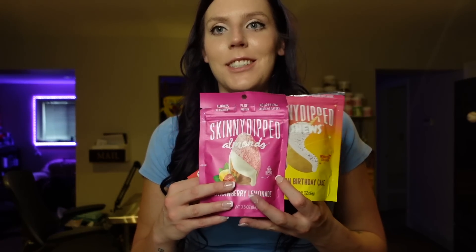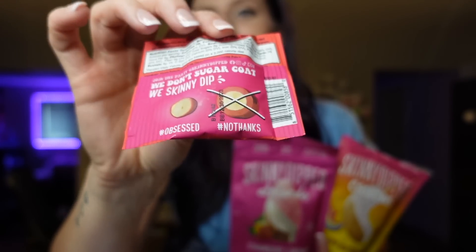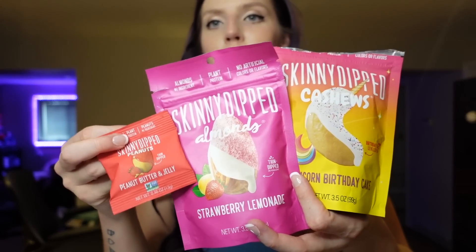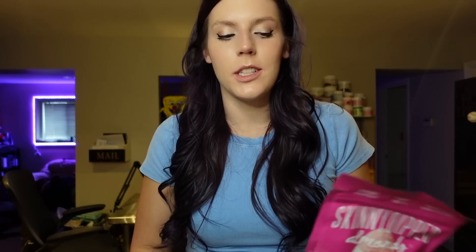Next up are Skinny Dipped nuts — one of my go-to desserts. I love nuts dipped in chocolate, and what I like about these specifically is that they're thin-dipped, not crazy coated. They have so many options: my all-time favorite is salted caramel cashew, and I also love dark chocolate almonds, strawberry lemonade almonds, and peanut butter and jelly peanuts. Usually the serving is five to six points depending on the type. For these it's 140 calories per ounce, 10 grams of fat, 14 carbs, and three grams of protein. I find them at Fresh Thyme, Walmart, or I order from Amazon.